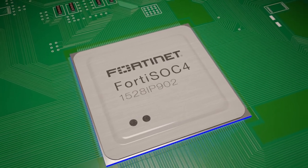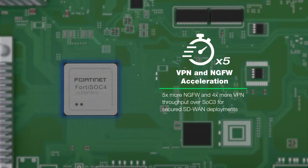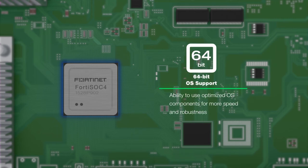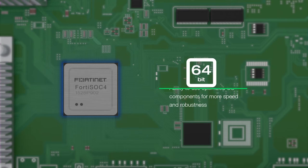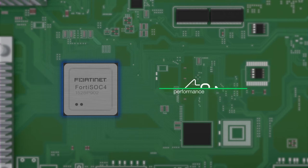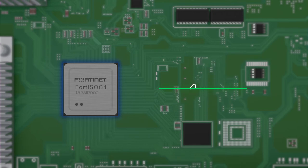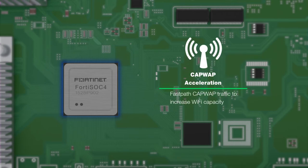Here are some of the key enhancements that the new SOC4 chip gives you: five times more next-generation firewall performance; four times more VPN performance for teleworking; support for 64-bit operating systems, which allows desktop models to use optimized OS components to be faster and more robust; support for NSA Suite B IPsec acceleration, which is necessary for fast and secure SD-WAN connections; and support for CAPWAP acceleration, to power speedy Wi-Fi and expand wireless capacity.